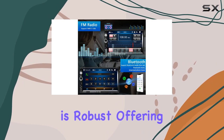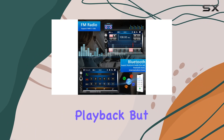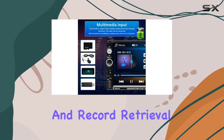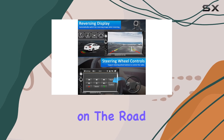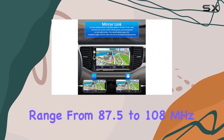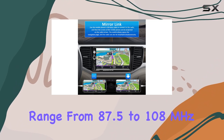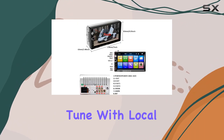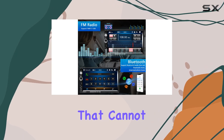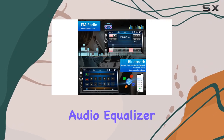Bluetooth functionality is robust, offering not just music playback but also hands-free calls, automatic phonebook loading, and record retrieval, which can be a lifesaver on the road. The FM radio function with a broad frequency range from 87.5 to 108 MHz ensures you are always in tune with local stations, traffic updates, and weather forecasts.